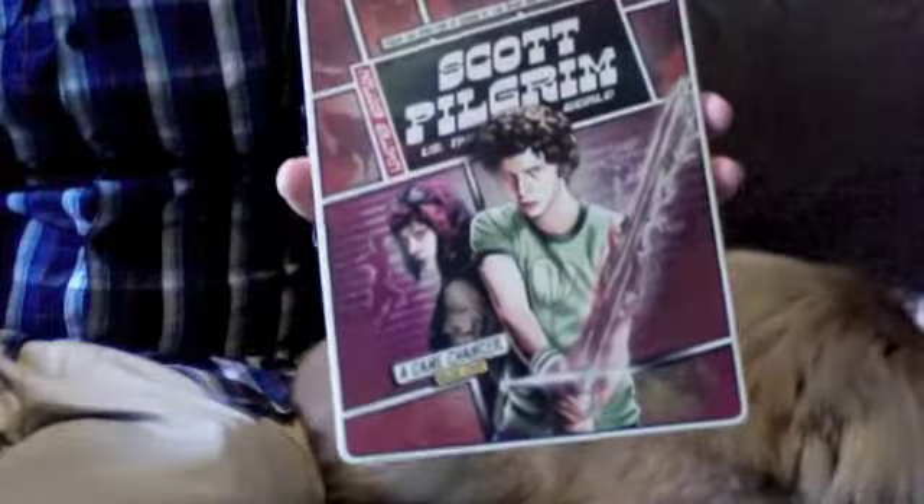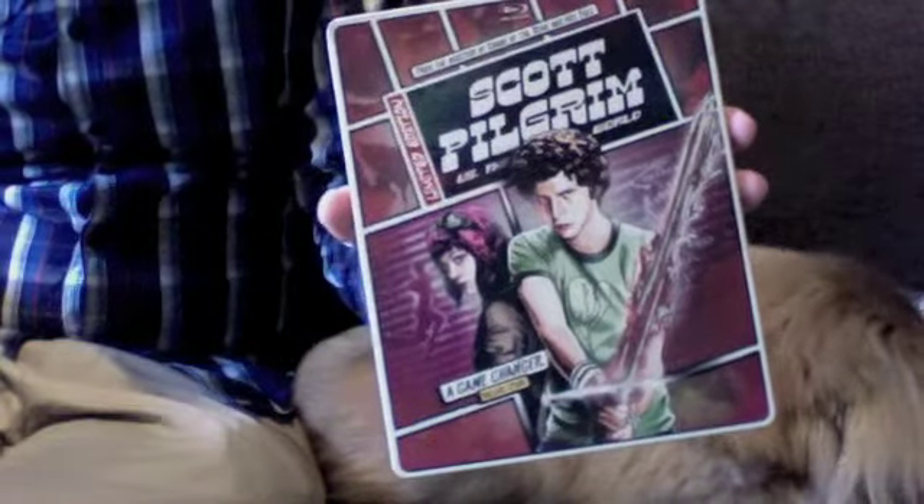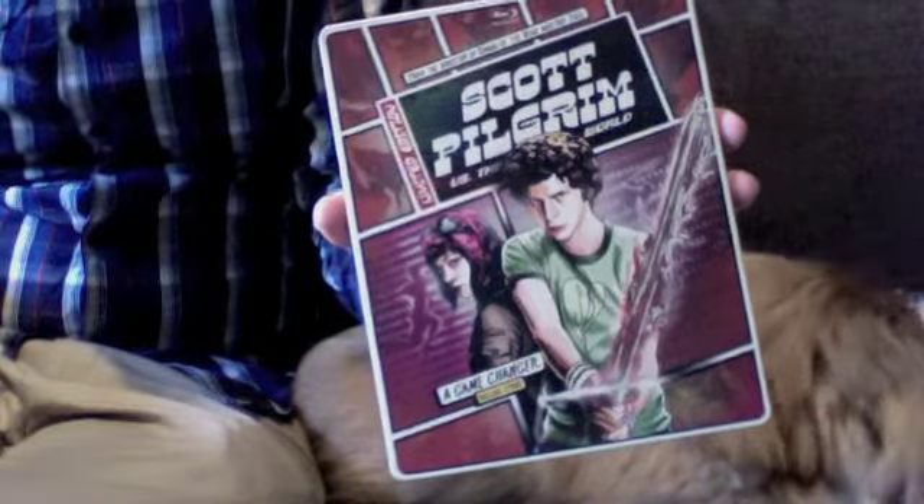And that's when I saw this Steelbook advertised, so I pre-ordered it. Scott Pilgrim vs. the World Steelbook — if you like the film, it's a really nice-looking package.